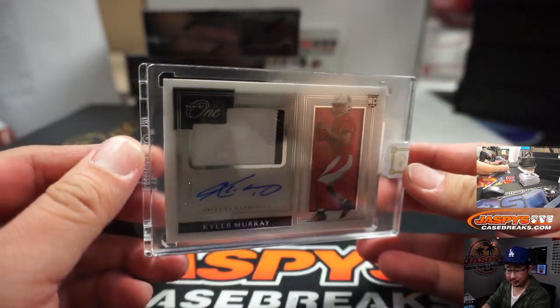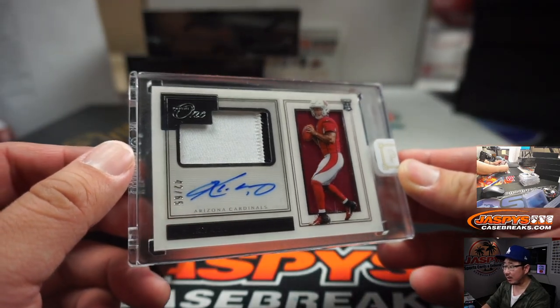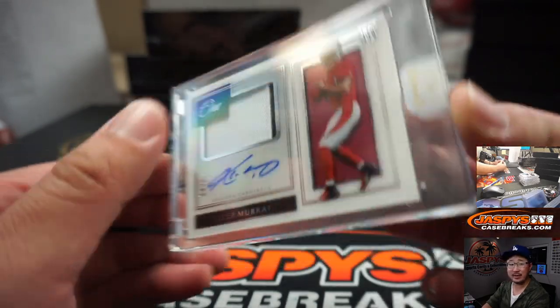Kyler Murray for Anthony Pickett. There you go, Anthony — two-color patch and autograph, 42 out of 65. Your offensive rookie of the year.